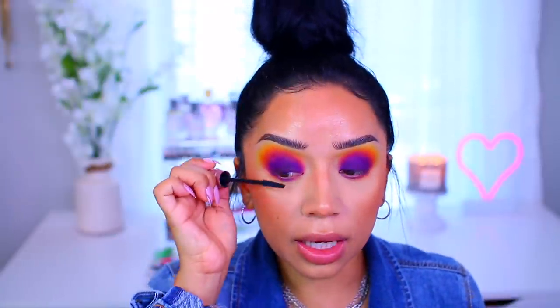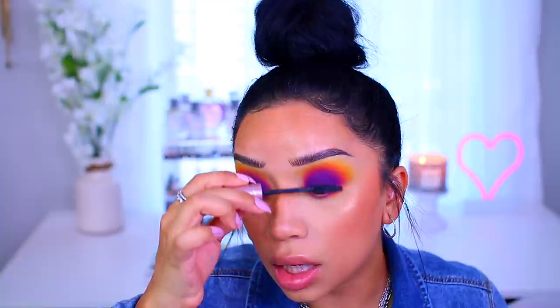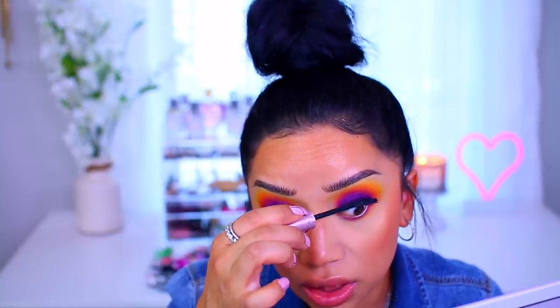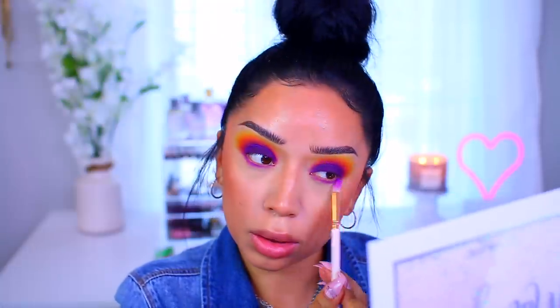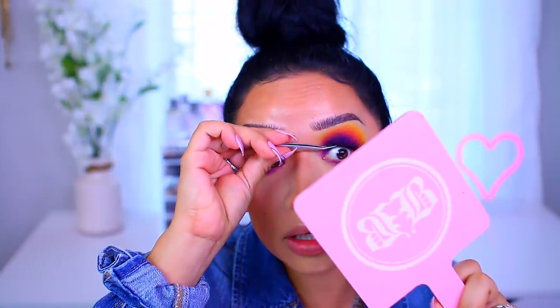I'm going to apply some mascara and then pop on some lashes. I also added some color to the bottom lashes — I did the same thing: added the purple closest to the lash line, smoked it out with the orange, and then topped it off with the yellow. Lashes are on. They're actually really pretty. I did cut them thinking they were going to be too long for me, and now they're a little too short — so don't do that.